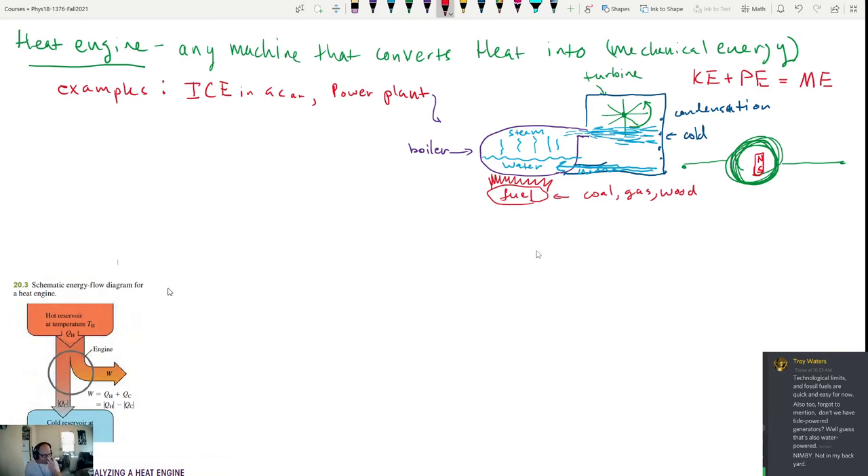In a heat engine, we have what we call the working substance. In the case of the power plant, the working substance is water — it absorbs heat, gets converted to steam, the steam does work on the turbine, then condenses back into cold water, and we repeat the process. This means the process we're describing is also a cyclic process.